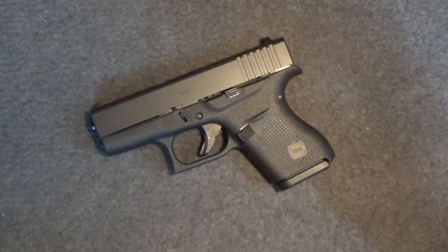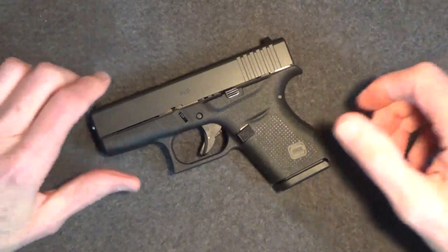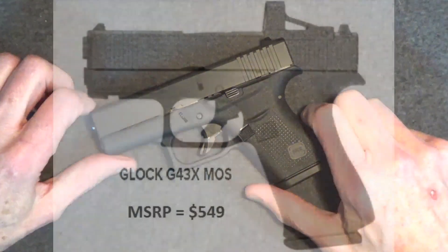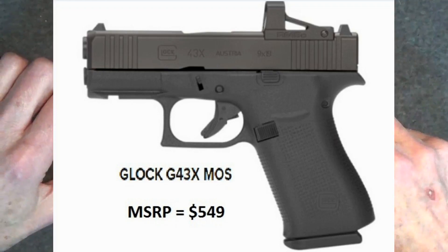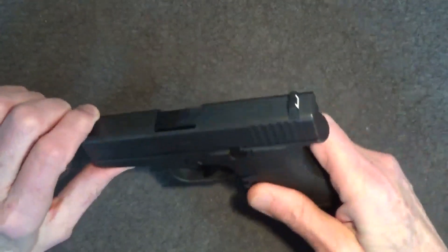That was never its design purpose, and if those are deal-breaker issues, then perhaps you should take a look at the Glock 43X, which also comes in an MOS version, or there are shops that will mill your slide for a red dot.